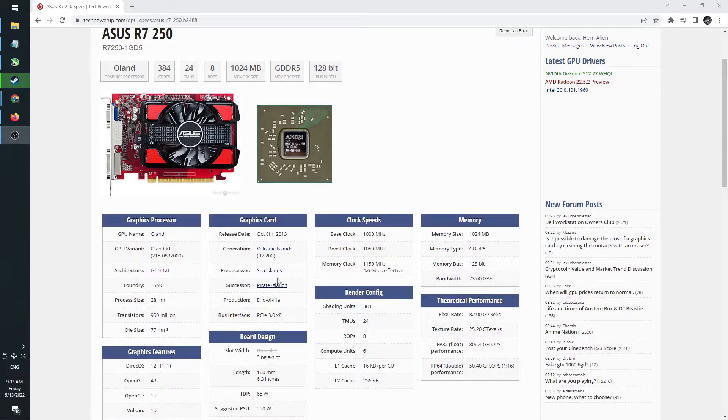The Oland XT GPU has 384 shader cores, 24 TMUs and 8 ROPs. It is clocked 150 MHz higher than Cape Verde, at a full 1 GHz, and it can boost higher by 5%. The 1 GB GDDR5 of VRAM uses a 128-bit bus to communicate with the GPU, and it is clocked at 1150 MHz. The expected power consumption for this card is 65W, so the card does not require any external power connector.